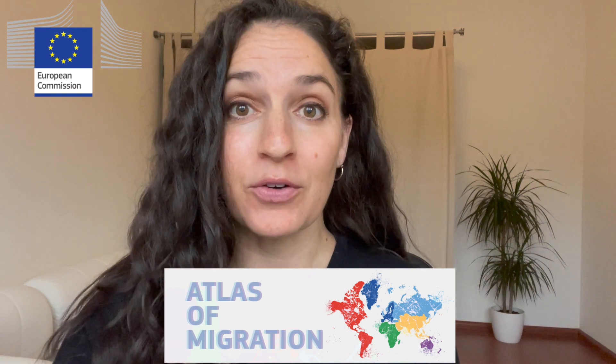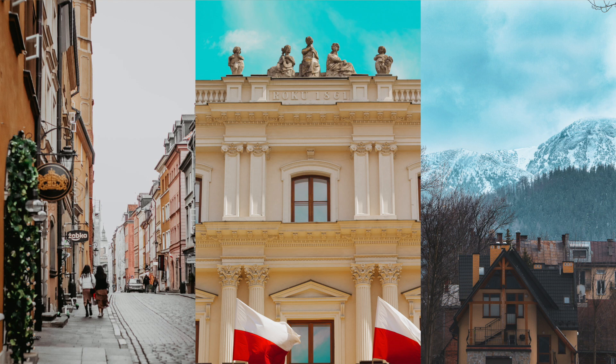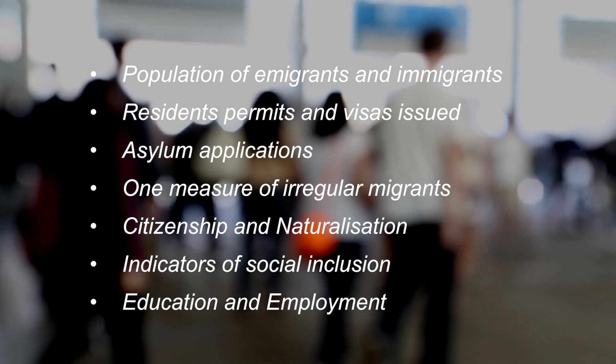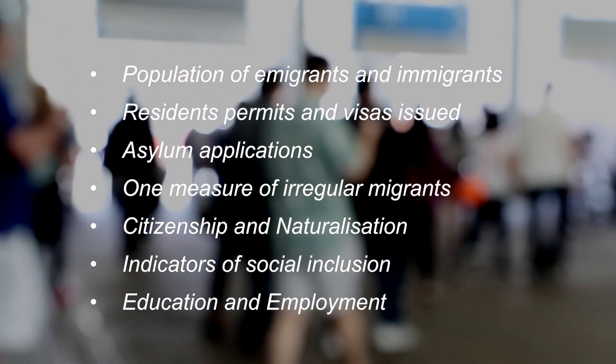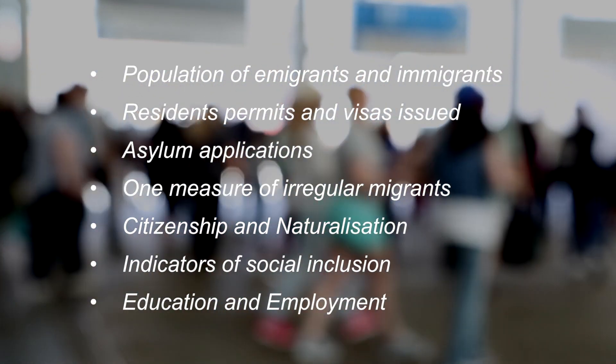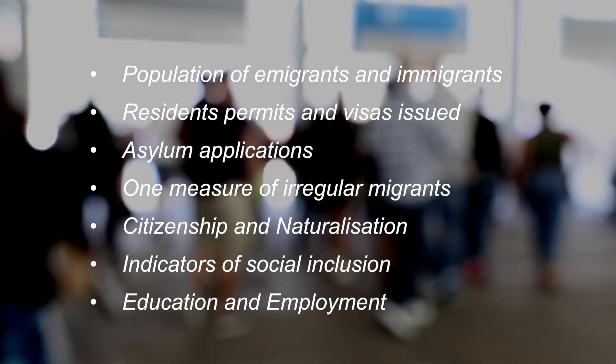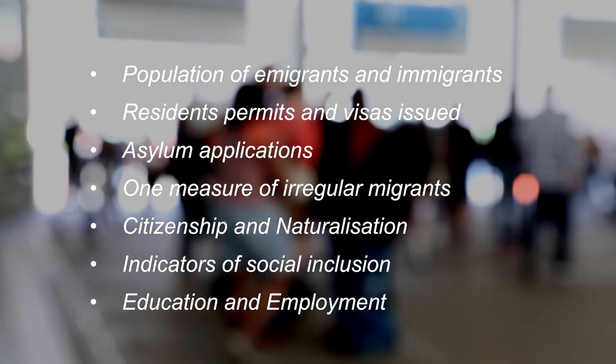Hey guys, welcome back to my channel. My name is Melissa Siegel, I'm a professor of migration studies, and this is a channel about all things migration. Today we're going to continue with our migration snapshot series, where we zoom in on a specific country using the European Commission's Knowledge Center on Migration and Demography's Atlas of Migration. Today we're going to be looking at Poland, and we'll look at a number of indicators: population of immigrants, residence permits, asylum applications, irregular migrants, citizenship and naturalization, social inclusion, and finally education and employment.